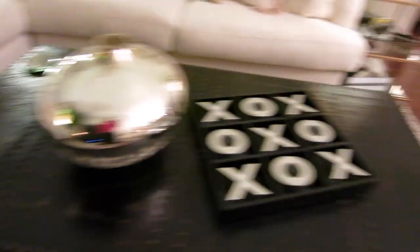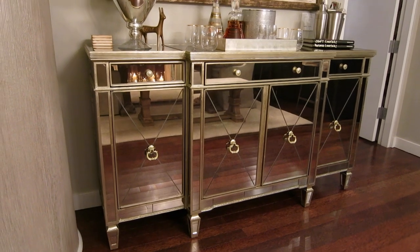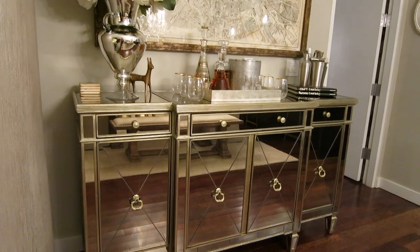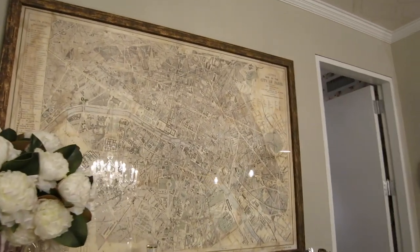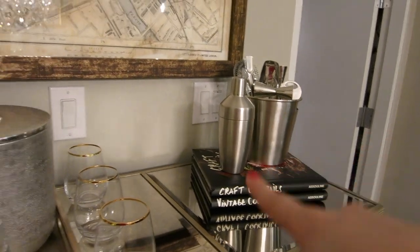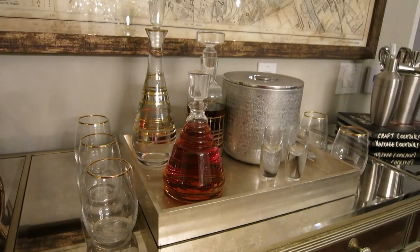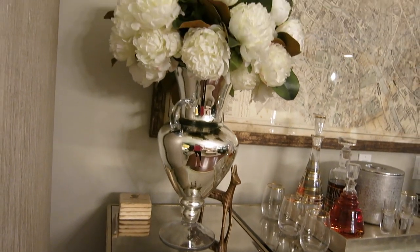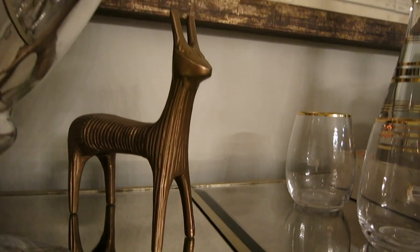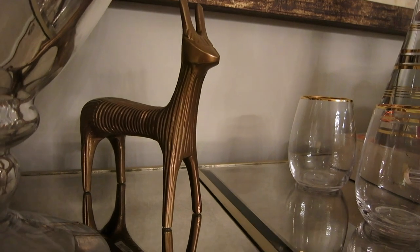Then I have this buffet from Horchow. Inside I have a lot of serving platters and things for when I'm throwing parties. I have a map from Restoration Hardware above. I just have some coffee table books and bar accessories. I have this tray from West Elm and I kind of set this area up as my bar. Over here I have a vase with some pretty fake peonies, and then this little guy — I think he's a llama, not 100% positive, but I really like him.